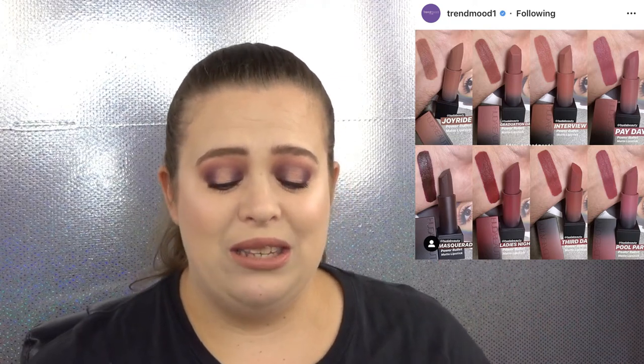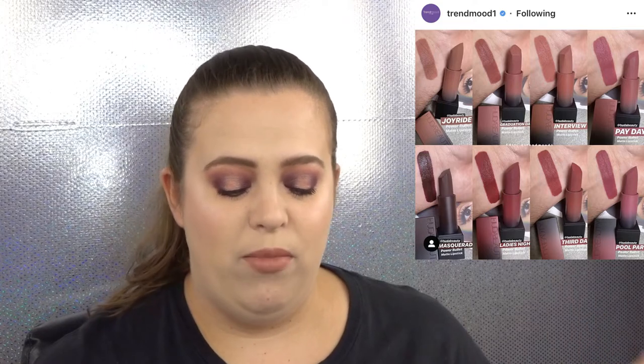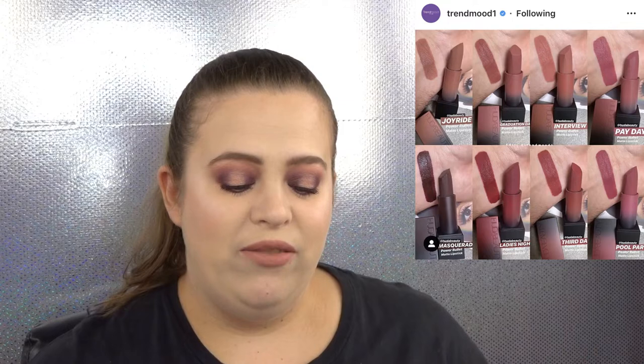Huda Beauty has come out with new lipsticks — the Matte Power Bullets, a rose collection with eight shades. I'm really into nudes for lipsticks so this is right up my alley. The shades 'Interview' and 'Joyride' really have my attention. Huda Beauty liquid lipsticks are one of my all-time favorite formulas, so I'm interested in trying at least one. They'll be available online at Huda Beauty and Sephora on March 14th and are $25 each, so I'll probably only pick one — though choosing between Joyride and Interview is going to be hard!